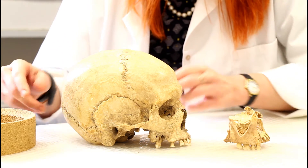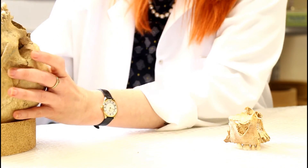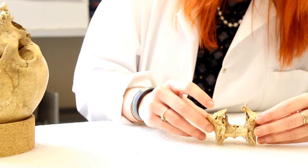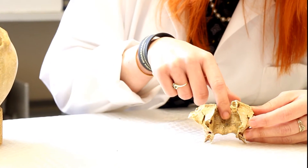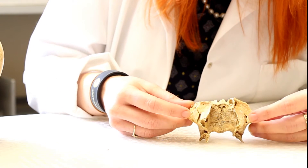This resorption of the anterior nasal spine and this buildup of bone would have resulted in a nasal collapse, and if we look on the superior part of the hard palate we can see a bony reaction — all of this is the bone responding to the bacterium.